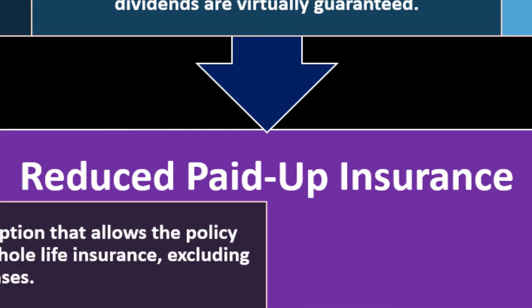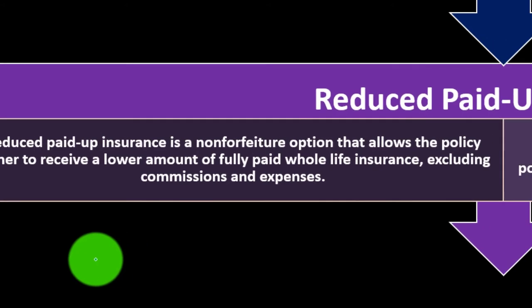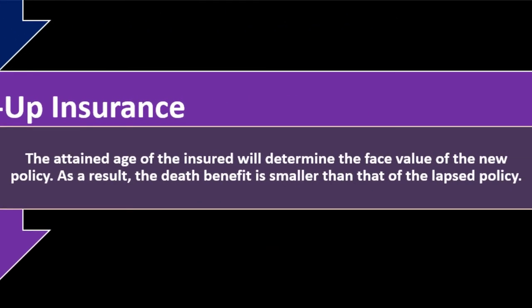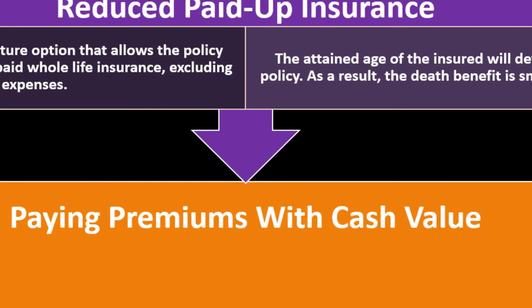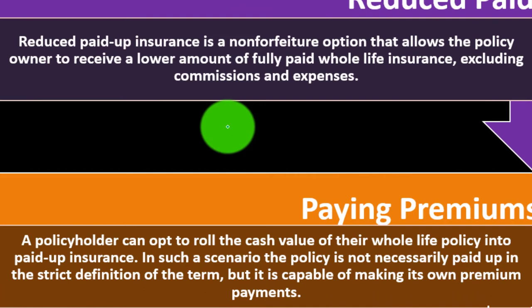Reduced paid-up insurance is a non-forfeiture option that allows the policy owner to receive a lower amount of fully paid whole life insurance, excluding commissions and expenses. The attained age of the insured will determine the face value of the new policy. As a result, the death benefit is smaller than that of the lapsed policy.